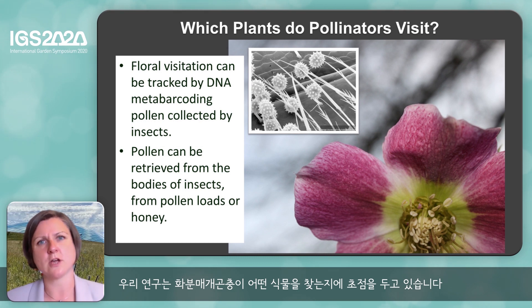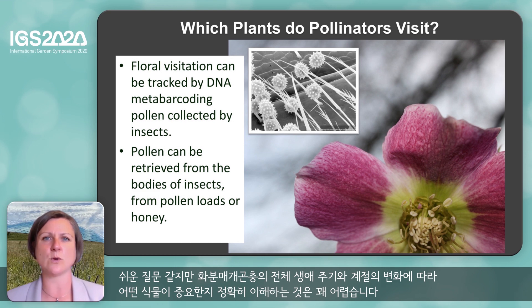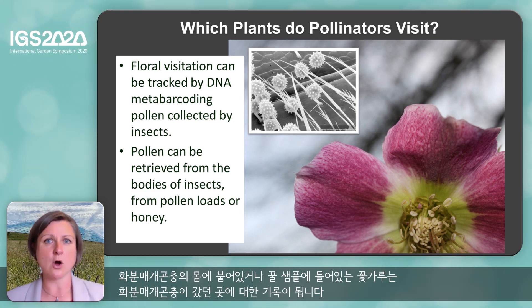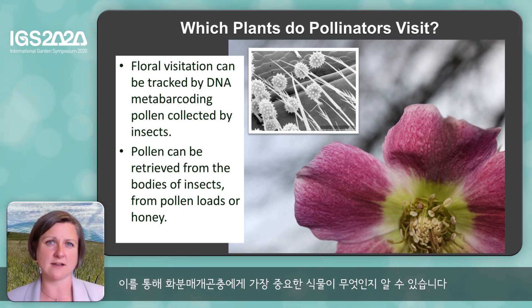Our research focuses on which plants pollinators visit and it seems like an easy question, but it's actually quite difficult to understand exactly what plants are important for pollinators as they go through their whole life cycle and throughout the seasons of the year. So we use DNA to answer that question. The pollen on the body of a pollinator or within a honey sample provides a record of where that pollinator has been, and we can use this to understand what plants are most important to them.